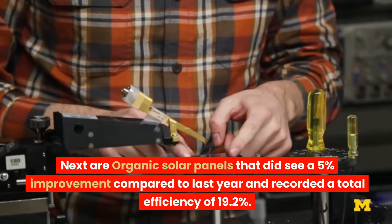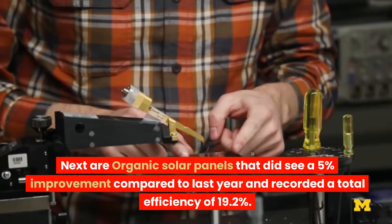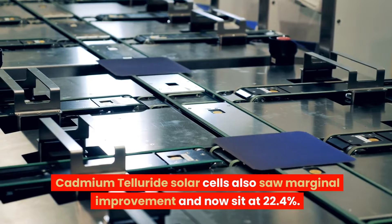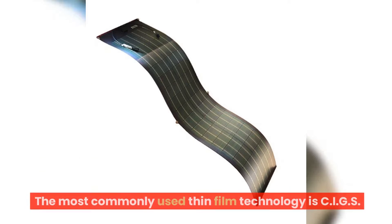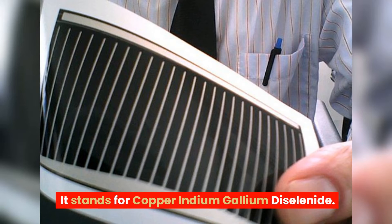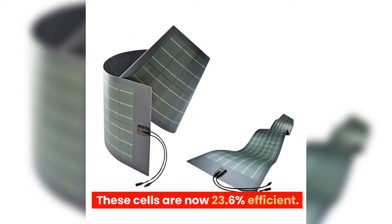Organic solar panels saw a 5% improvement compared to last year and recorded a total efficiency of 19.2%. Cadmium telluride solar cells also saw marginal improvement and now sit at 22.4%. The most commonly used thin-film technology is CIGS, which stands for copper indium gallium diselenide. These cells are now 23.6% efficient.